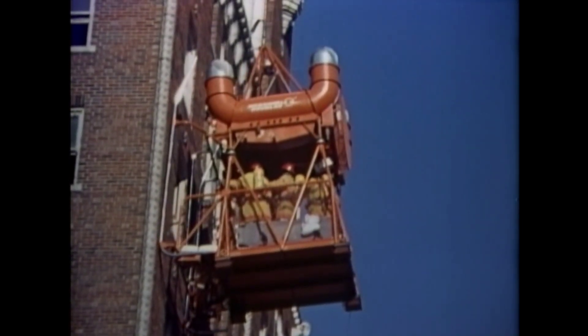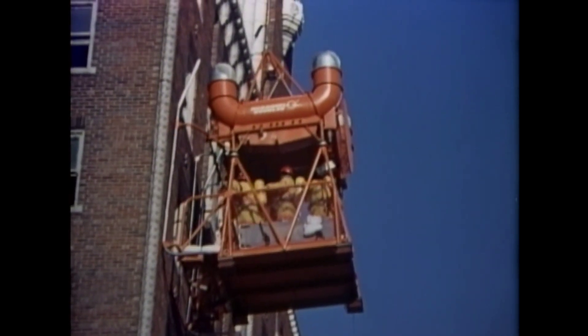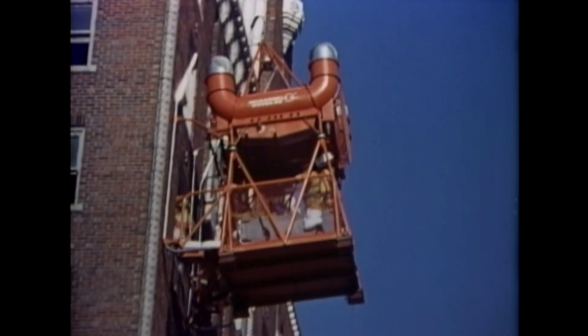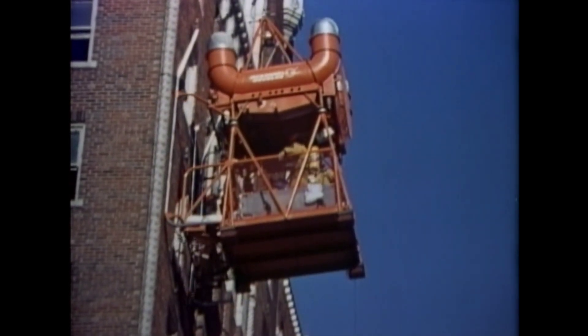The S.M.S. quickly docked two floors beneath the location of the fire and firemen transferred to the structure to connect the two and one-half inch hose to a standpipe.